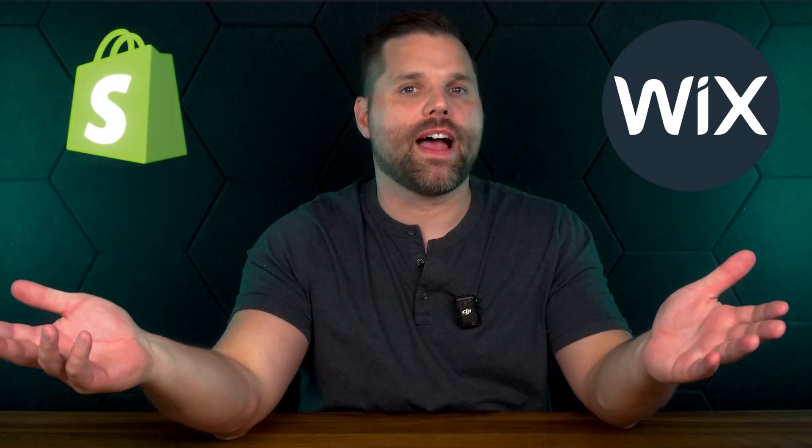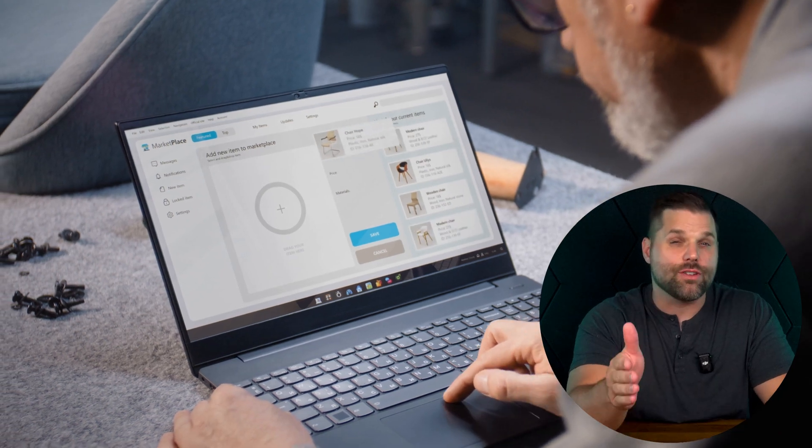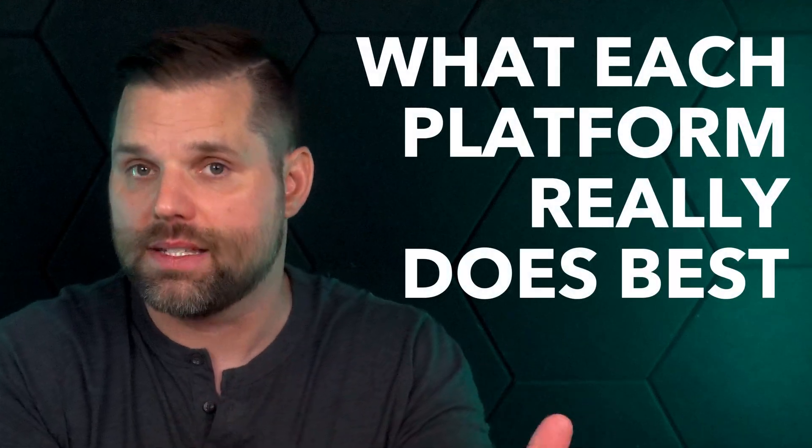Picking between Wix and Shopify isn't just about templates and price tags — it's about building the right foundation for your business. If you choose the wrong one, you'll either be boxed in or buried in features you just don't need. In this video, we'll break down what each platform really does best so you can make the smart call before wasting time, money, and momentum.